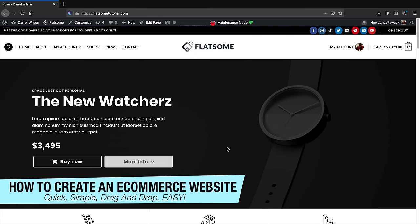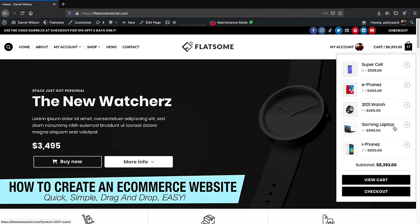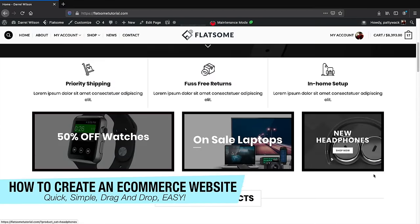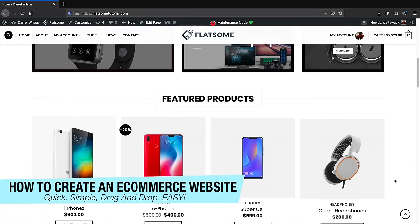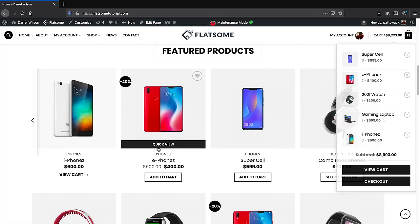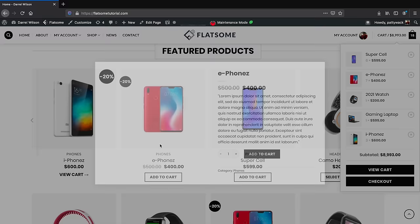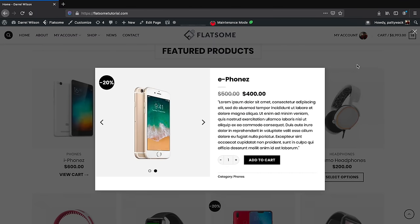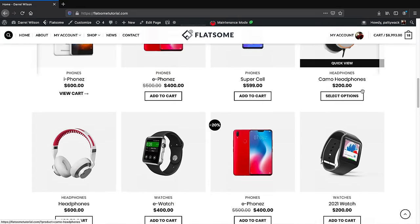What's up guys, my name is Daryl and in this video I'm going to show you all how to create a professional and modern ecommerce website step by step. You don't need to know any sort of coding or have any experience whatsoever, because everything in this video is done with a simple drag-and-drop builder with hundreds of free templates.